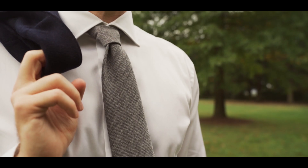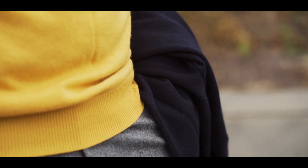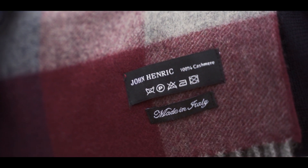Hey gents, fall style can be summed up by layers, texture, wool, and cashmere. It's the best time of the year for menswear and today I'll be taking you through some fall looks I put together with today's video sponsor John Henrik.